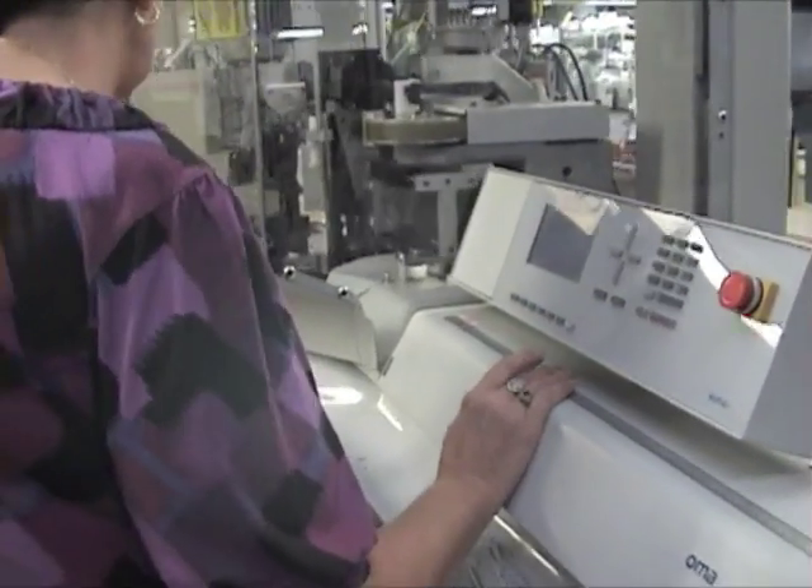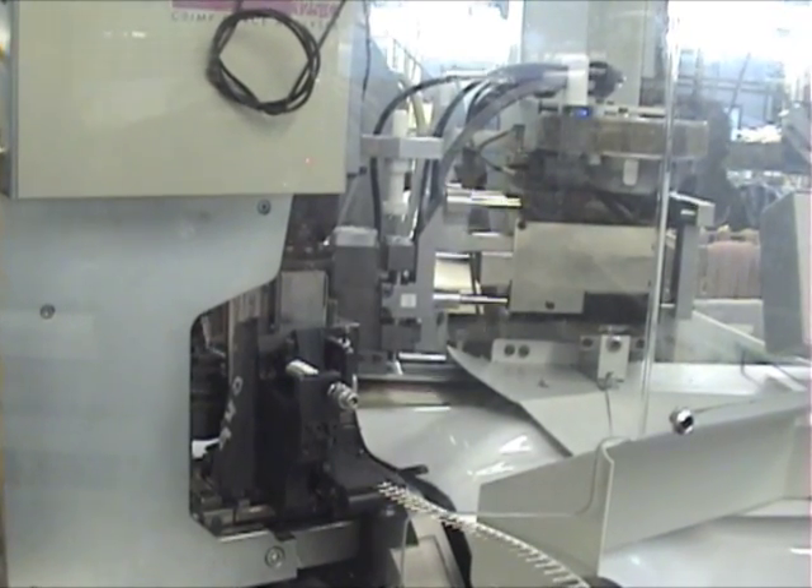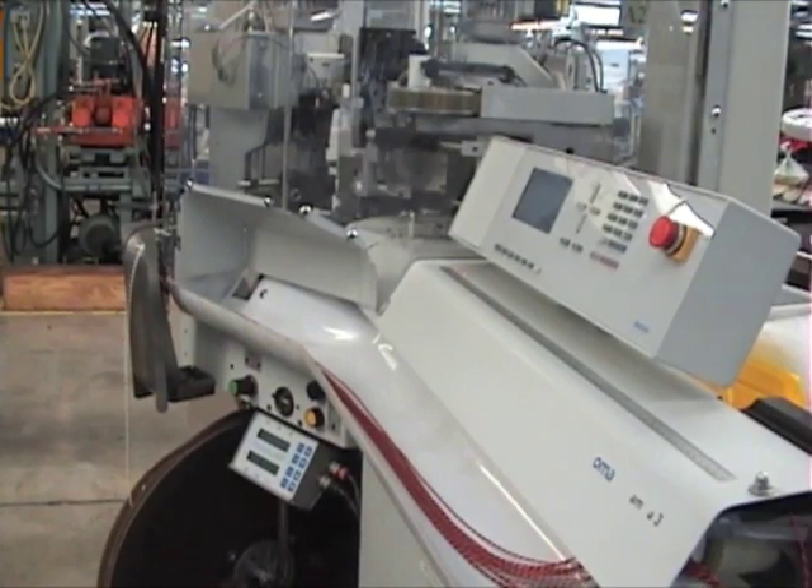By incorporating the latest technology and equipment along with a trained, experienced team, we bring a recognized standard of excellence demanded by our customers.